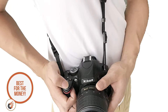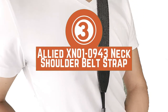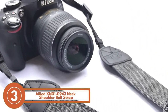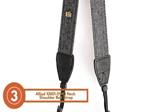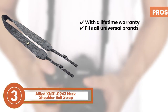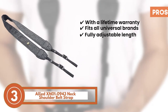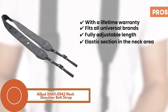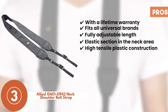Next we have the best for the money, the Allied XN010943 Neck Shoulder Belt Strap. Buyers majorly comment on the build quality and report it to be durable. The overall design of this budget-friendly product surely adds a lot of value for the money. Its pros are: it comes with a lifetime warranty, it fits all universal brands like Sony and Canon, it has a fully adjustable length to meet individual needs, and it has an elastic section in the neck area to provide comfort and less weight.